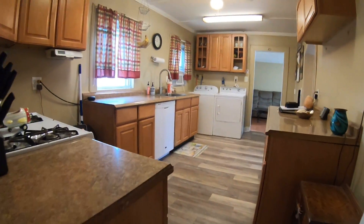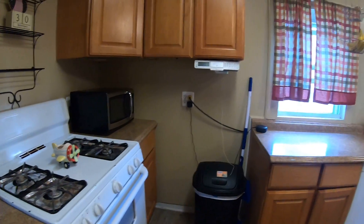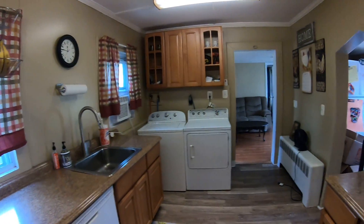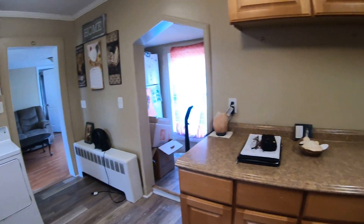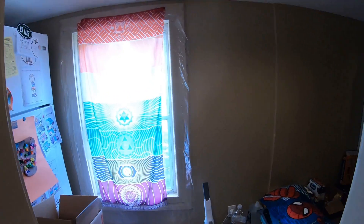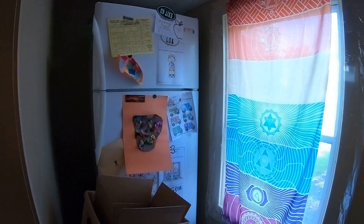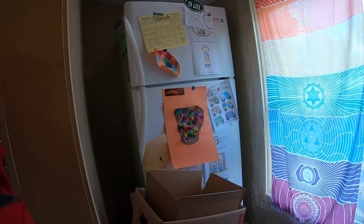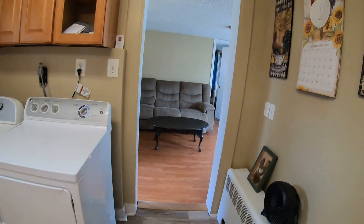We leave that breezeway coming into the kitchen — the appliances stay. They do have a pantry they use to store a lot of stuff. They also put the refrigerator in here, and excuse the boxes as they will be moving shortly.